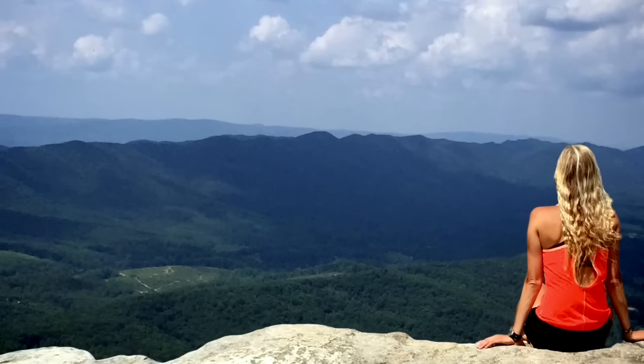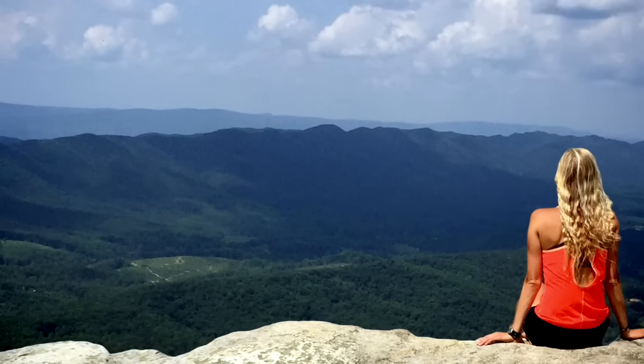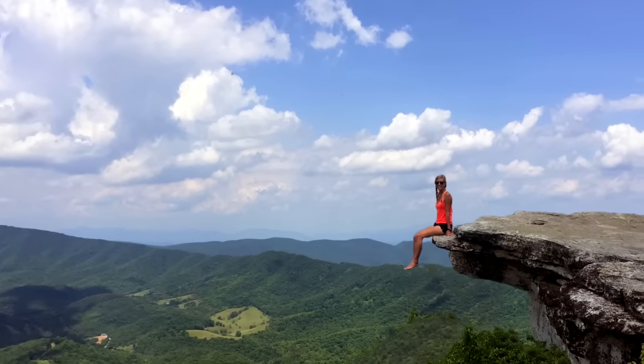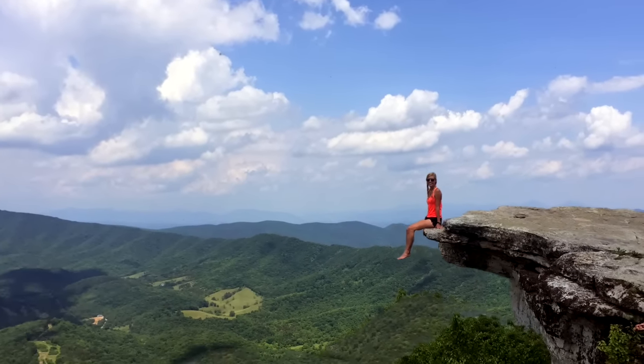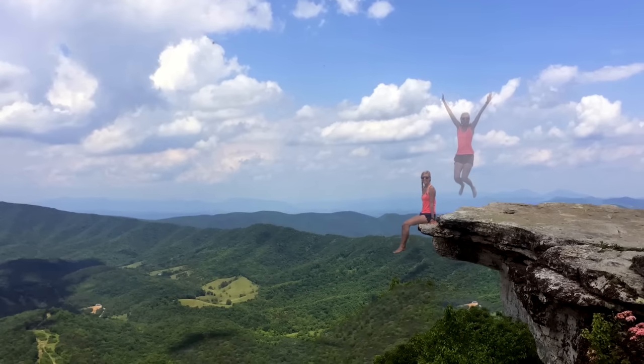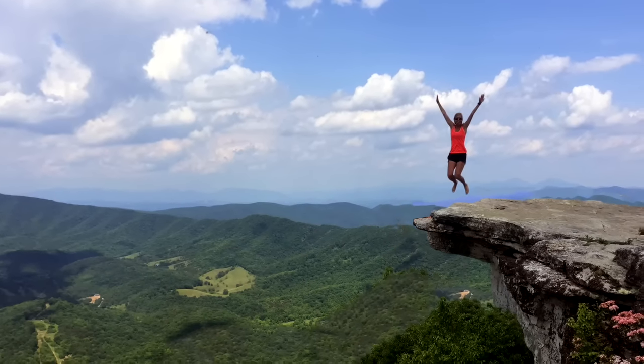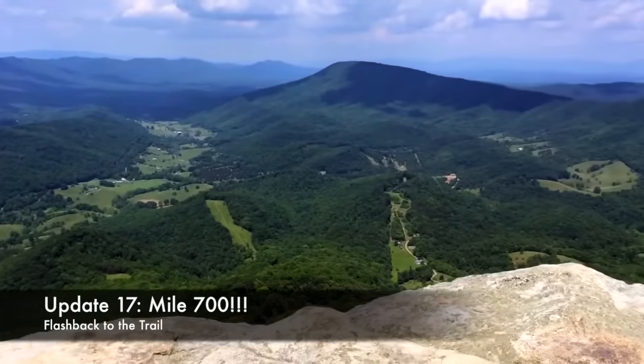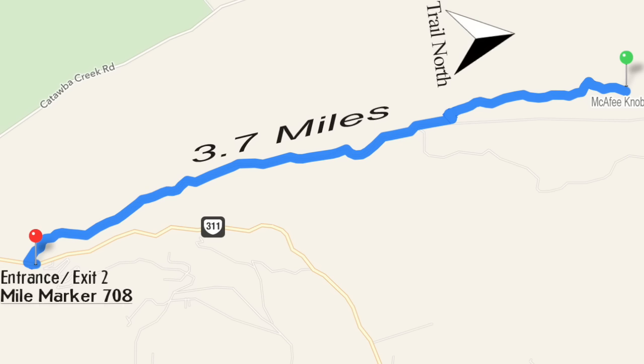So what did I like so much about this stretch of trail? Some of y'all might already know that near Catawba, Virginia is one of the most photographed areas on the Appalachian Trail — McAfee Knob. It's where that cliff juts out and a lot of people sit on the end of it and send their mothers the picture to try to give them a heart attack. It's really, really beautiful. You could park at mile 708 at the Virginia 311 parking area and make a day hike out of it — park there, go up to McAfee Knob, turn around, and come back to your vehicle.